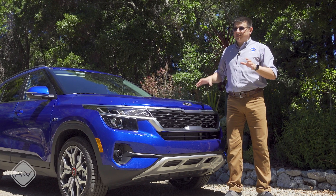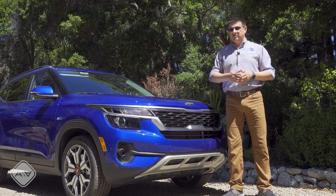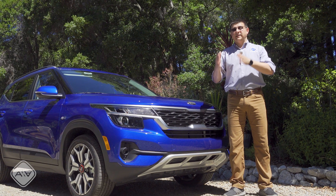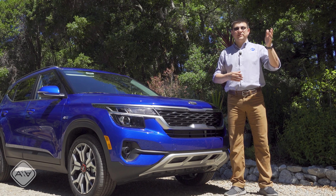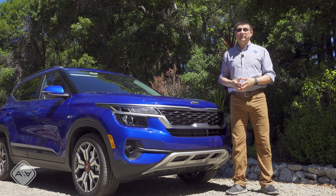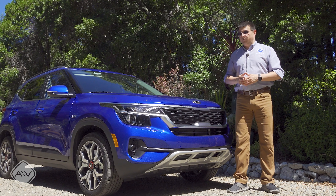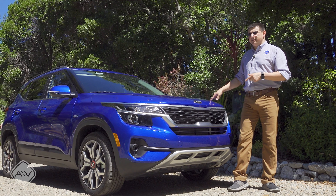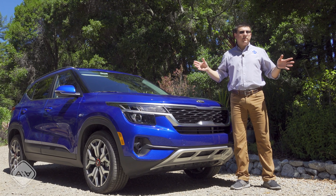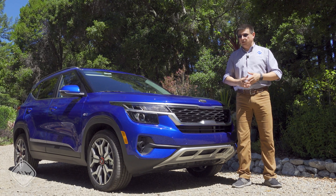The Seltos competes sort of with the Honda HR-V, CH-R, and logically the Jeep Compass as well. Then we have the Kia Sportage, which is a direct RAV4 and CR-V competitor, and the Sorento, a direct Highlander competitor. Then there's the Telluride, and the Kia Niro, which is almost the same size as this but is arguably a hybrid hatchback. With so many crossovers in their lineup, there is obviously a decent amount of pricing overlap.